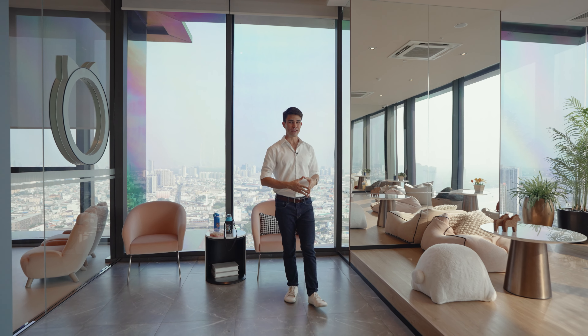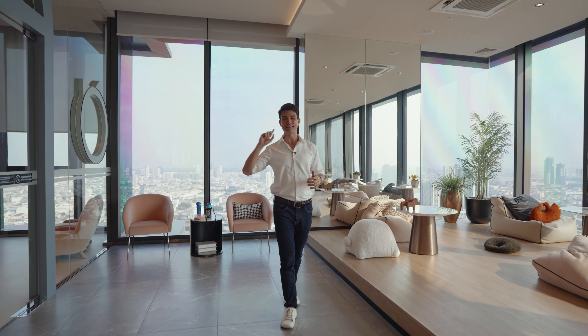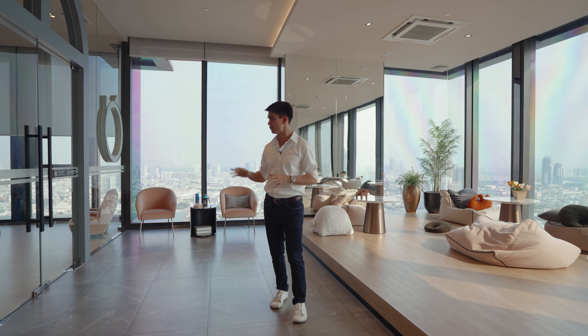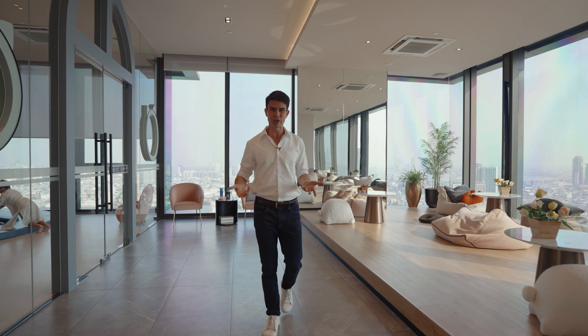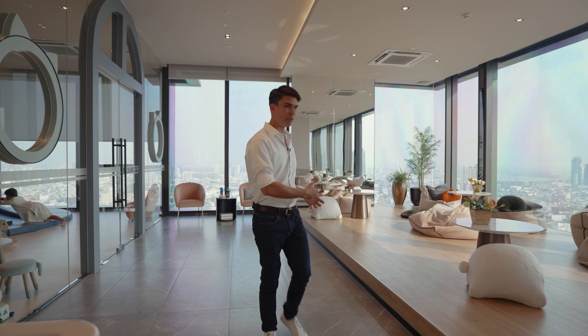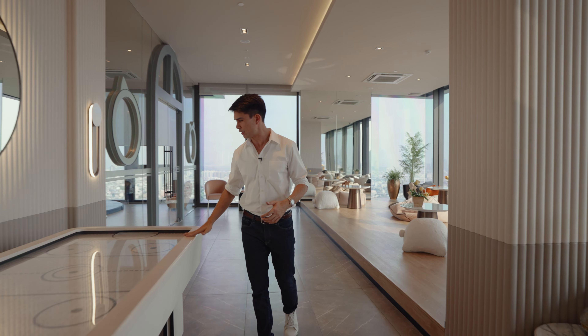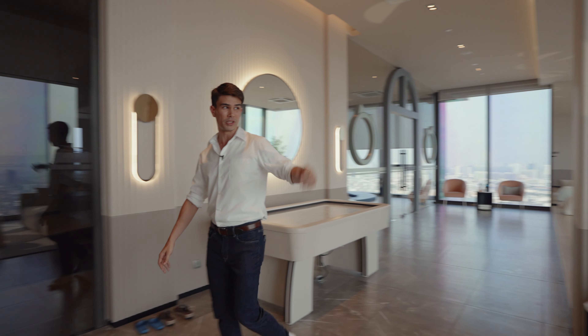We're now on the 42nd floor facilities, which has a 360-degree floor, giving you a view of the Bangkok riverside area. You can probably hear the kids playing next door here because we're in the children's playroom. Great spot for your kids to play and make friends with other kids. Meanwhile, the parents can play air hockey here overlooking a wonderful view.